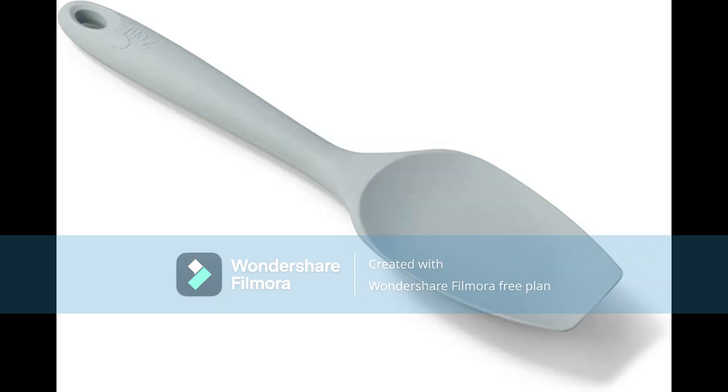4. The Spatula Spoon. The spatula spoon is a versatile tool perfect for mixing ingredients, scooping out batter or dough, and even spreading frosting or sauce. Its gentle silicone edge won't scratch your cookware, and it's a great option for cooking or baking.